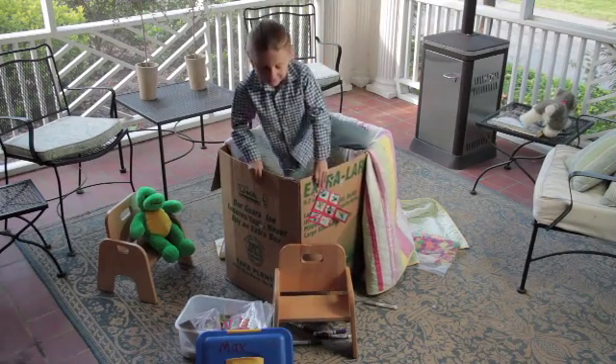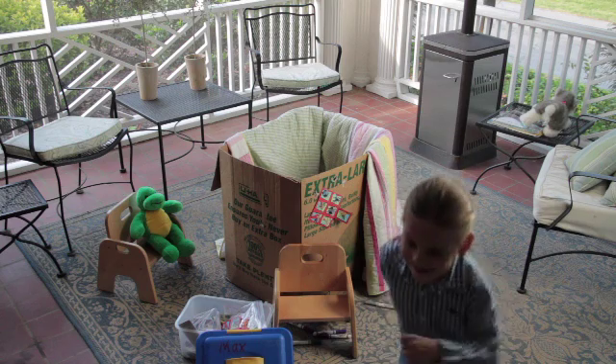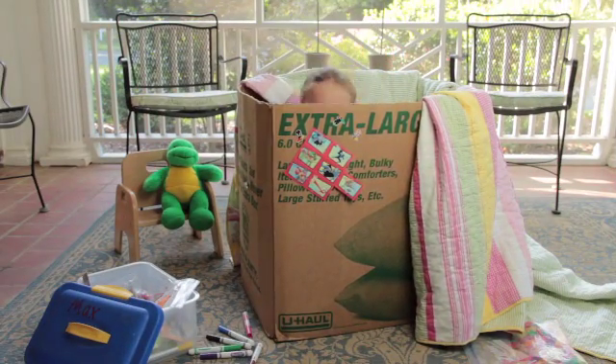Out. Out. J.W. climbs out of the box. In. In. J.W. hides in the box.